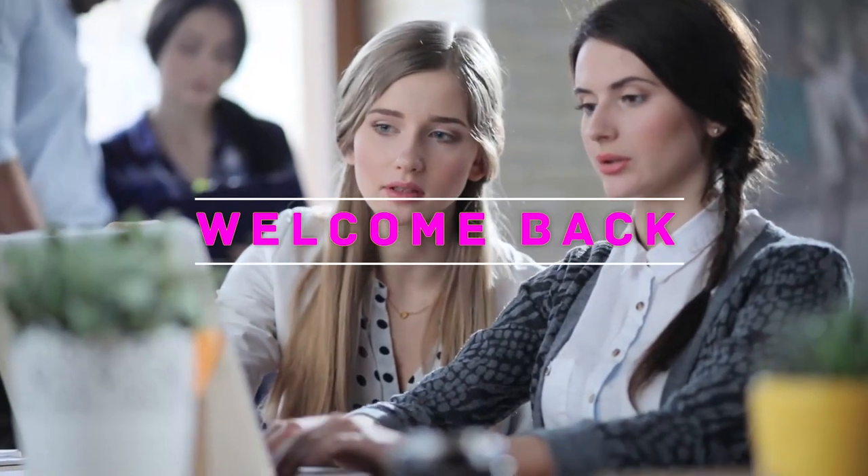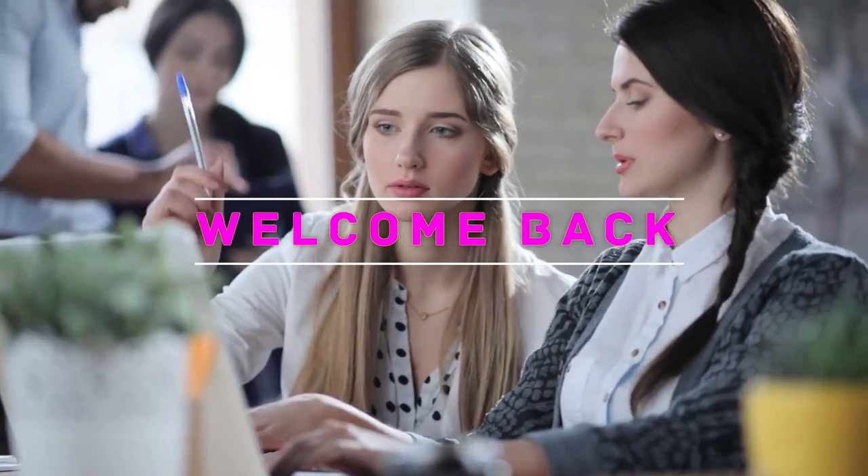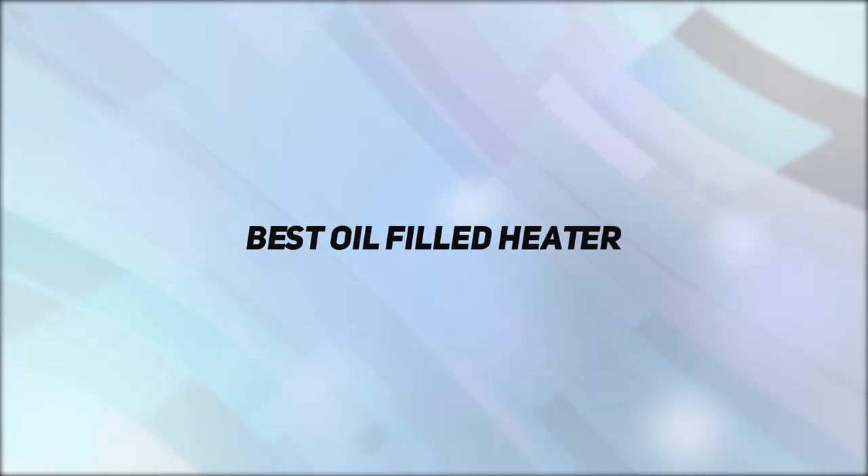Hey, welcome back to my channel. In this video, I'm gonna talk about the Top 5 Best Oil-Filled Heaters.